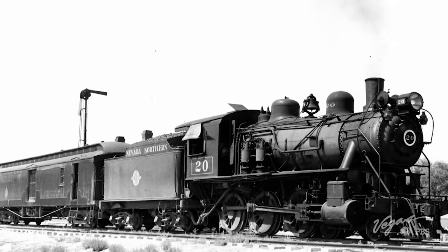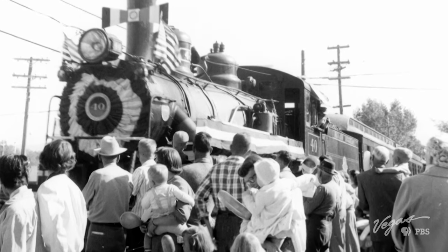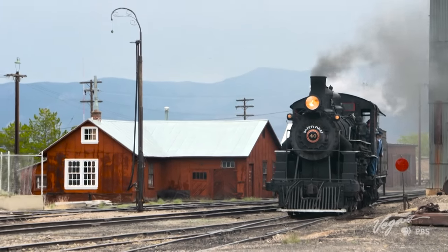The steam-powered Steptoe Valley Flyer ran from 1906 to 1941, carrying over 4.5 million passengers from Ely to White Pine County. Today, it still departs from the original depot.